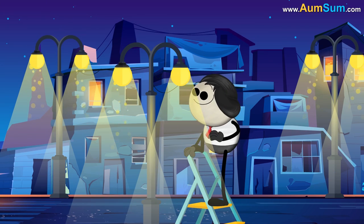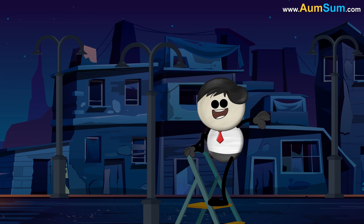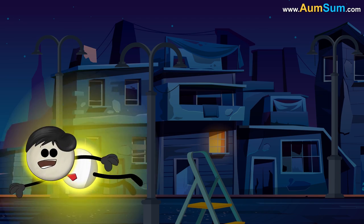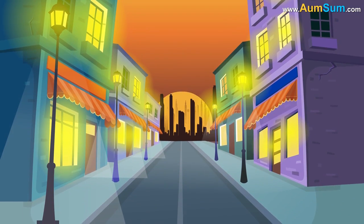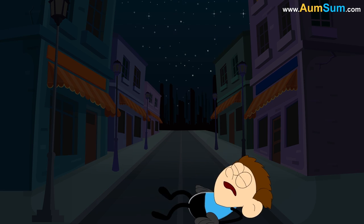What if bulbs and tube lights disappeared? Firstly, if bulbs and tube lights disappeared, the entire world will go almost dark after sunset.